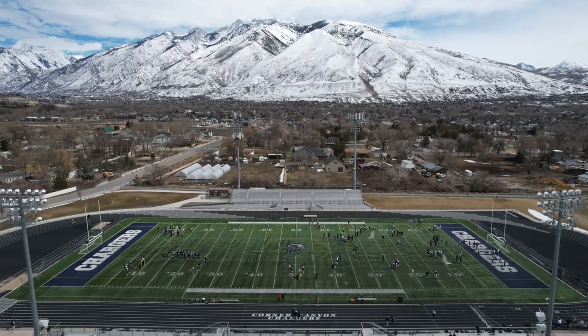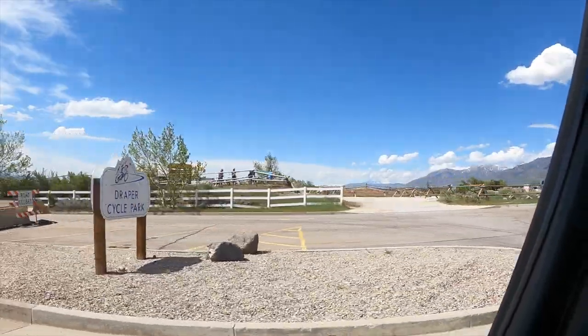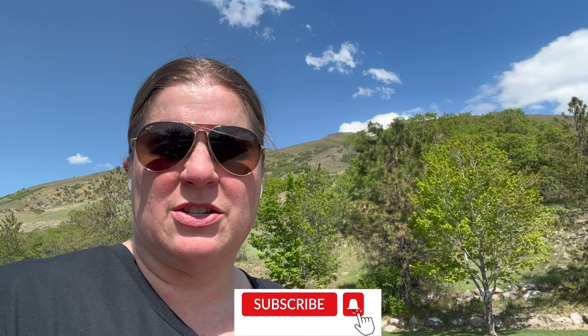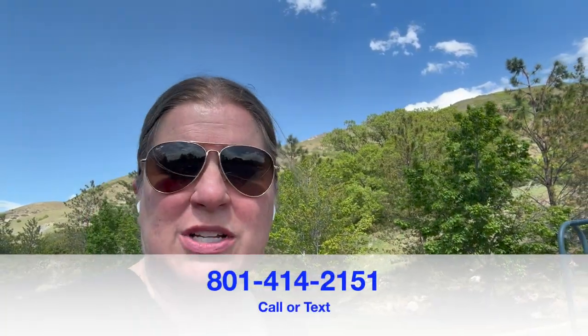A couple of things about the Steeplechase neighborhood: you are about 10 minutes from Interstate 15, you are in the Corner Canyon High School boundaries, and you'll have tons of trail systems here in Corner Canyon for hiking and biking. You're also close to the bike park in Draper and the rodeo grounds. If you're considering making a move to Steeplechase or Draper in general, I'm your gal — I have lived in Draper for over 20 years and am very familiar with the whole area. Reach out with any real estate questions; calling or texting is best.